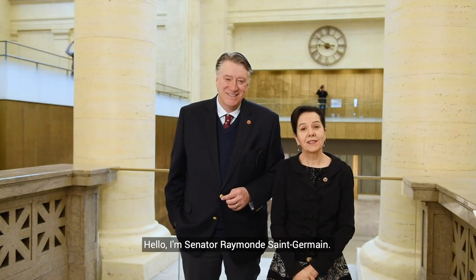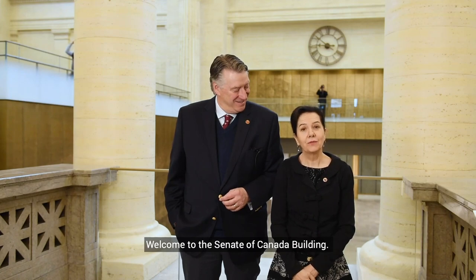Hi, I'm Senator Scott Tannis. Bonjour, je suis la sénatrice Raymond de Saint-Germain. Bienvenue à l'édifice du Sénat du Canada. Welcome to the Senate of Canada Building.